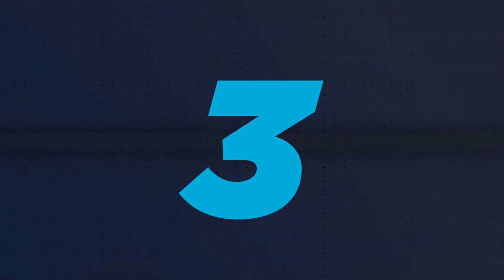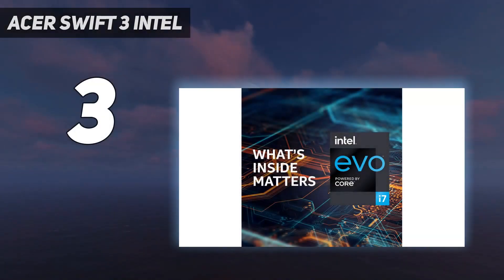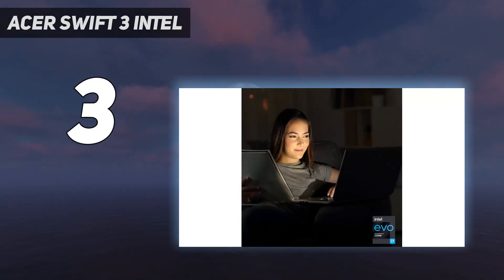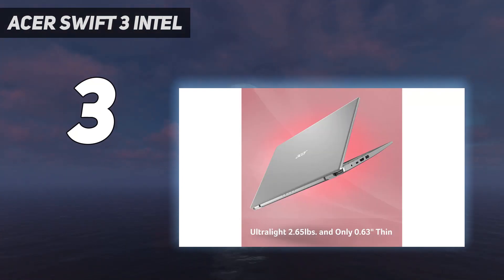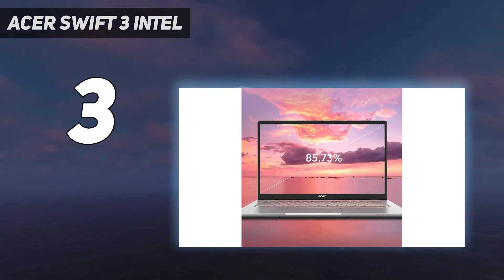At number 3: the Acer Swift 3 Intel. The best laptop for small business use we've tested in the budget category is the Acer Swift 3 14, 2020. It's a sturdily built 14-inch Windows laptop with a battery that easily lasts through a typical workday. The keyboard feels a little cramped but still decent to type on, and the touchpad is on the smaller side but reasonably responsive.